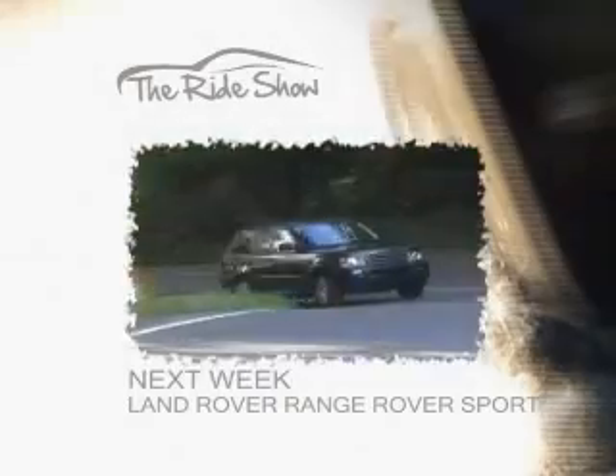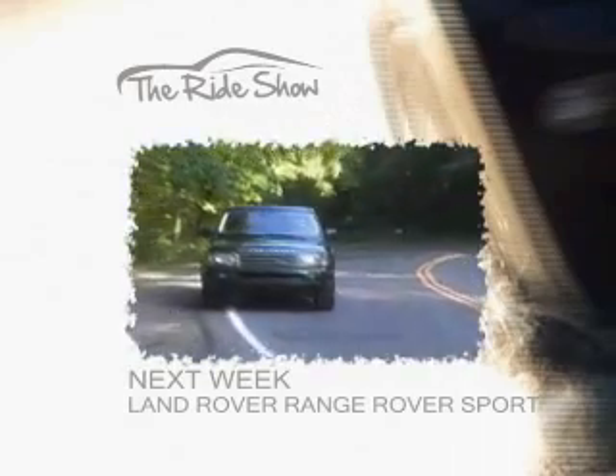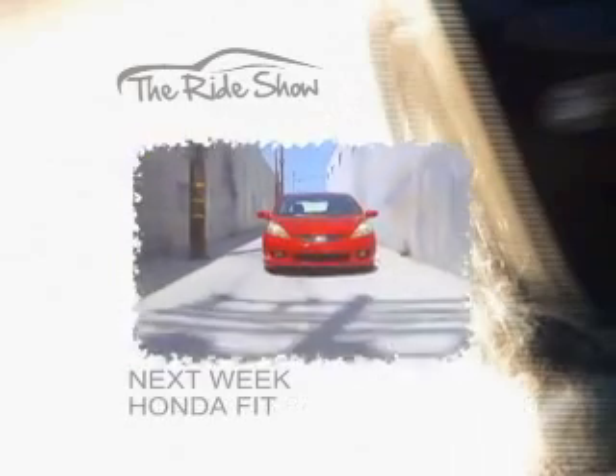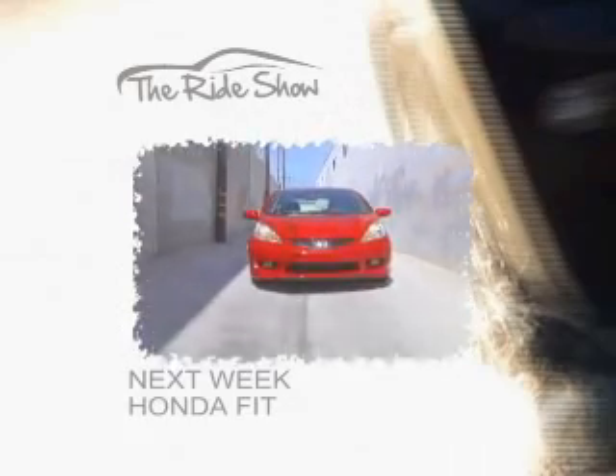On the Ride Show next week, we will experience a British off-road Dominator that comes with high-class elegance, and a king of gas savings with magical seats. Don't forget to check out our website at therideshowtv.com.